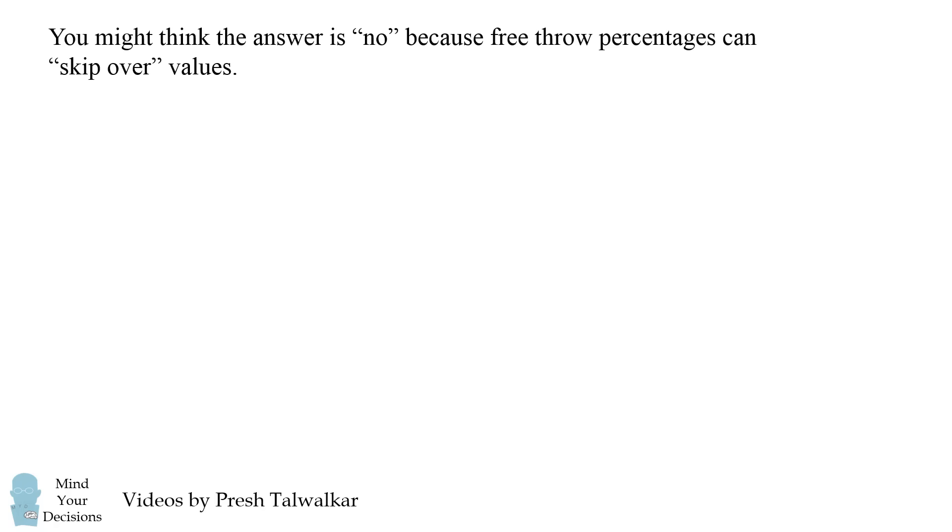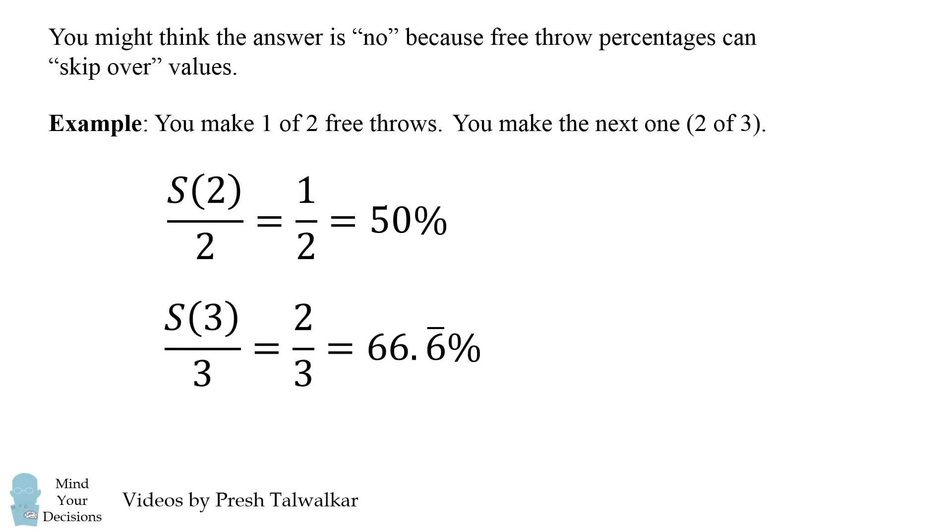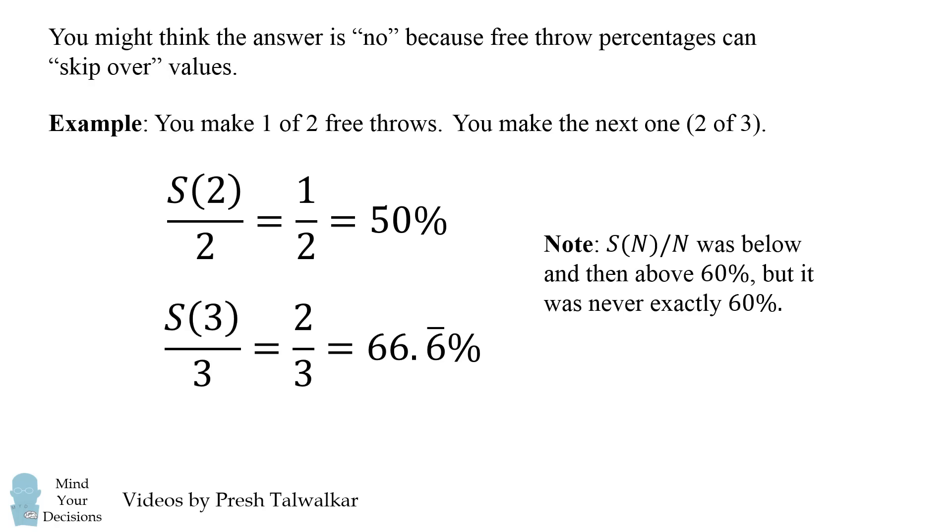So how do we solve this problem? You might think the answer is no, because free throw percentages can skip over values. For example, if you make one of two free throws, your percentage is 50%. If you then make the next shot, you're two of three, giving 66.6 repeating. Your percentage was below 60% and then above 60%, but it never exactly equaled 60%. So why would 75% be any different? Remarkably, the answer is: you cannot skip 75%.